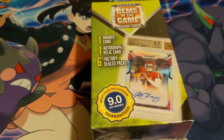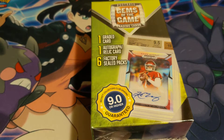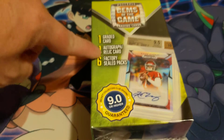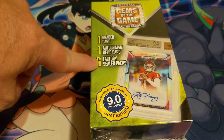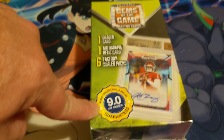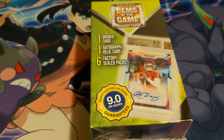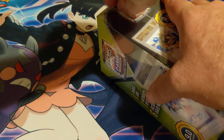All right ladies and gentlemen, Generation Geeks here with another video. I found these at Walmart — never seen them before. They're called Football Gems of the Game. You get one graded card, one autographed relic card, six factory sealed packs, and a Beckett Collector's Club grading of 9.0 or higher guaranteed. Let's not wait any longer, let's see if we can get this open.